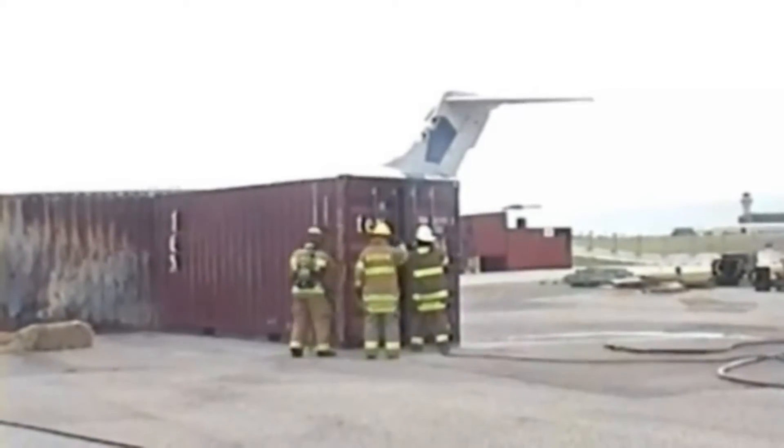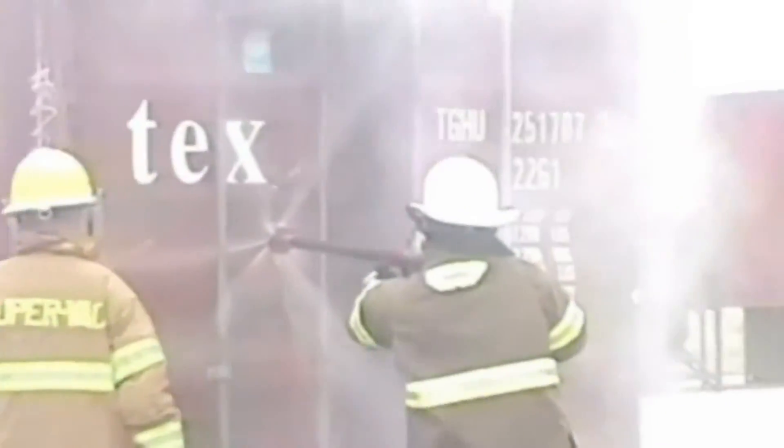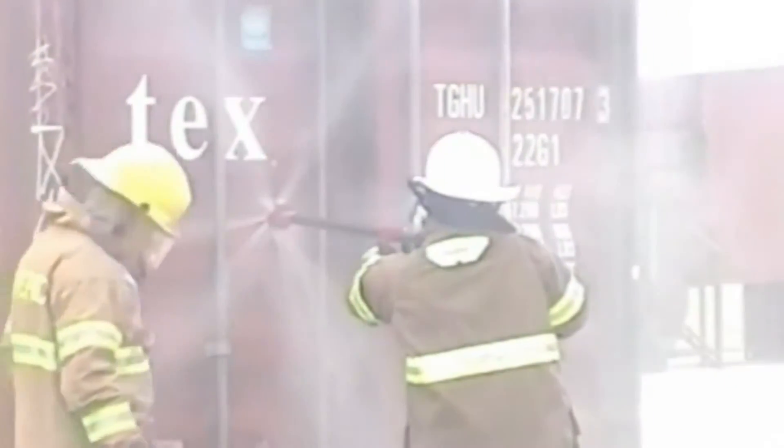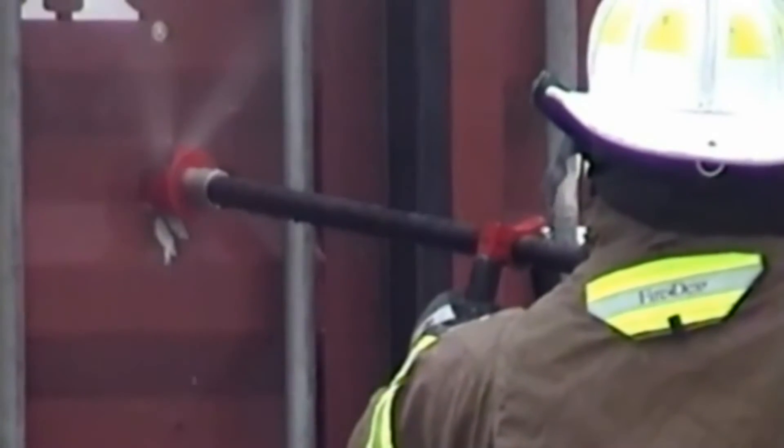Later, Seyford attempted a direct attack on the fire across the length of a single shipping container, using thermal imaging equipment to target the flames. The micro-droplets, injected under pressure, immediately began pushing large volumes of smoke and water out at the opposite end of the container.